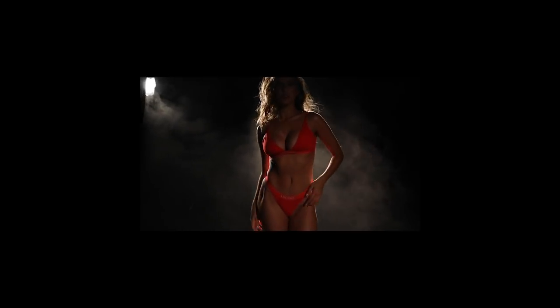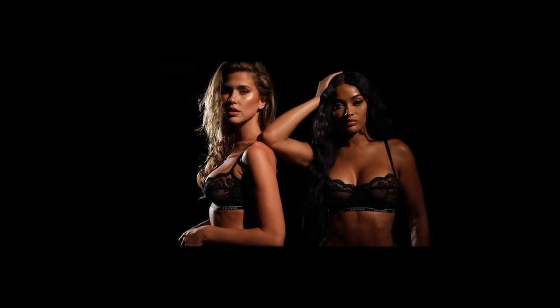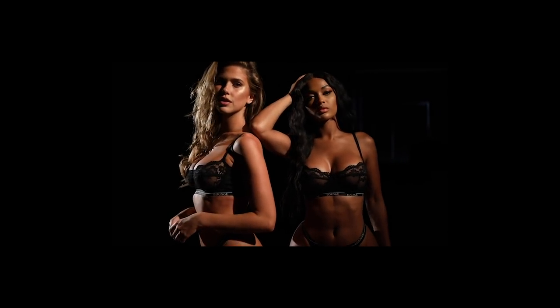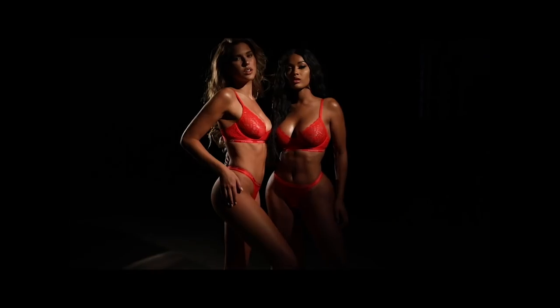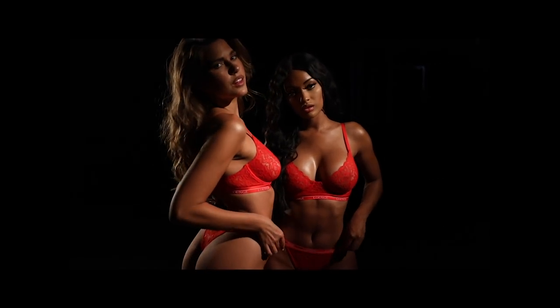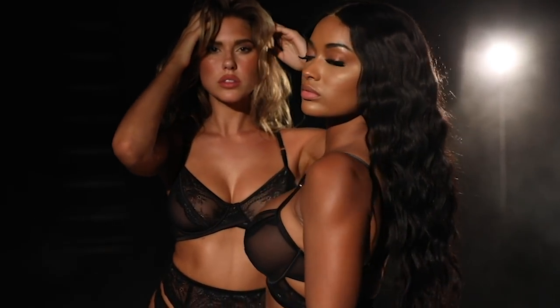Ready or not, here I go, but you can't hide — gonna find you and take it slowly.